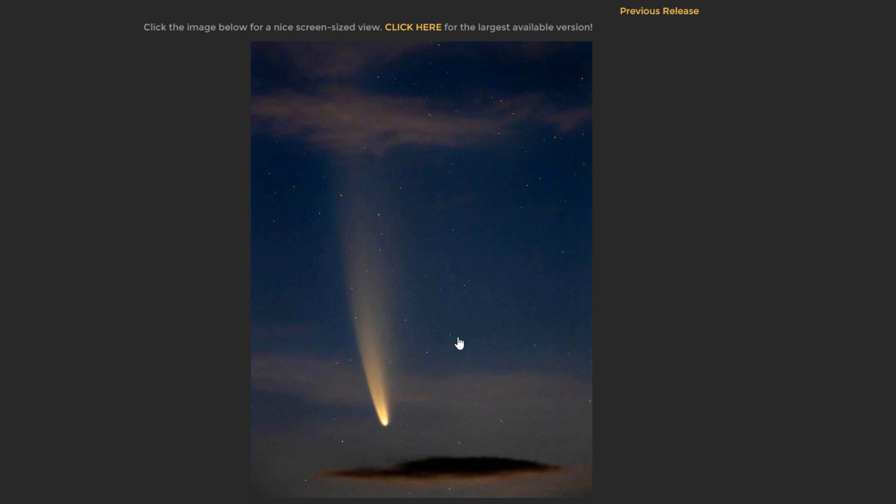Just finding the comet is a reward unto itself, and I hope that you enjoy the opportunity this gives us to see a bright comet in the sky. I hope you enjoyed this episode on Reflections of Space, Time, and the Universe Around Us. Good luck with finding Comet NEOWISE.